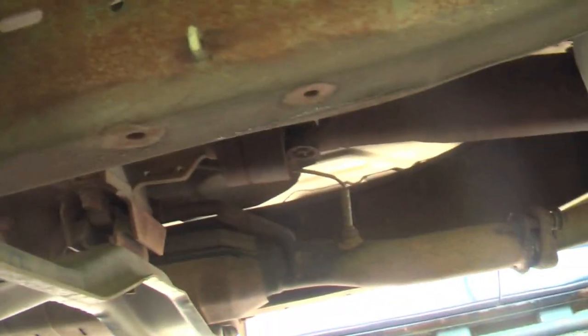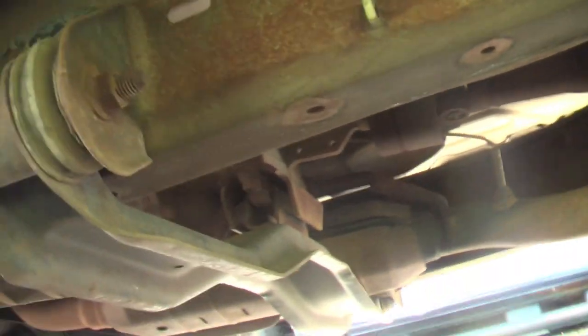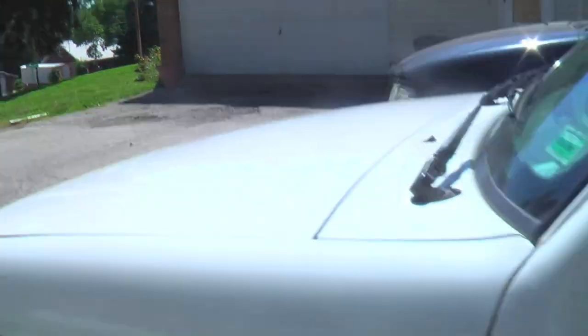It's got a little exhaust leak, as you can hear under there, coming from that converter. Probably going to throw a new converter on it anyway — it throws a code for it every once in a while.